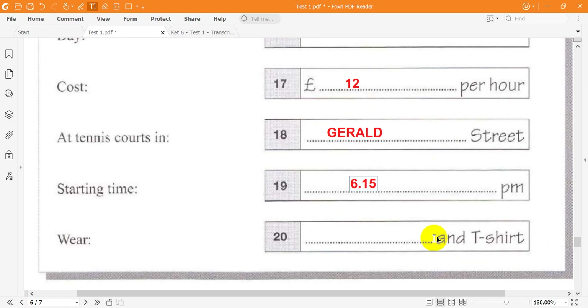What should I wear? You don't need to wear a tennis dress. Shorts and a T-shirt will be fine. All right. See you then.